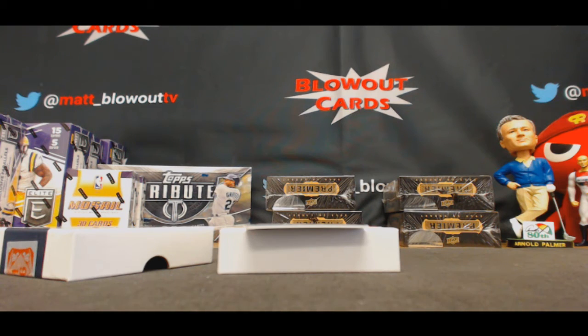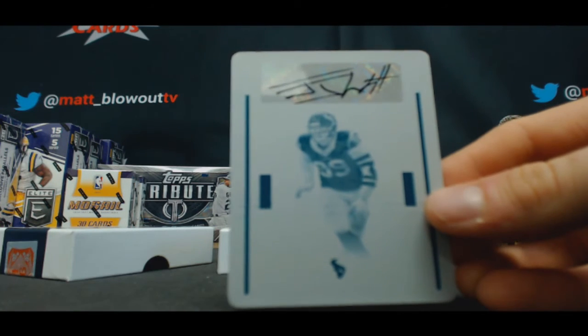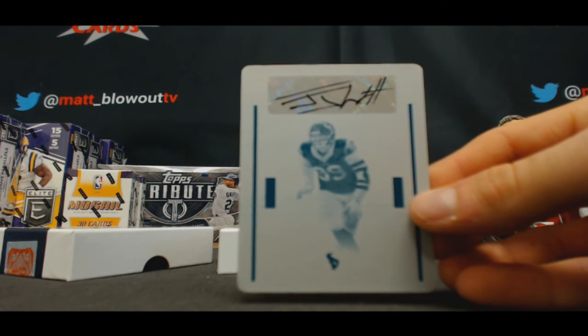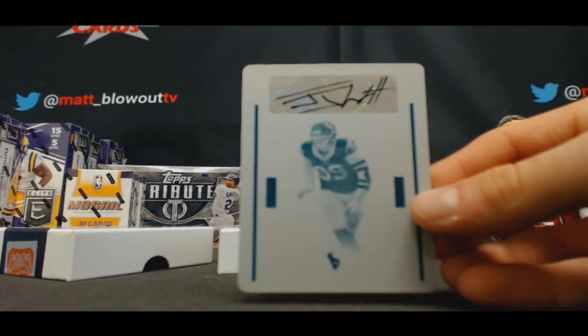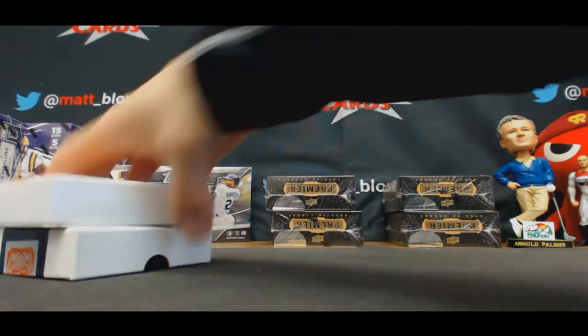1 of 1 printing plate autograph, J.J. Watt. Decent way to finish. That will do it for case number 2. Appreciate it, as always.